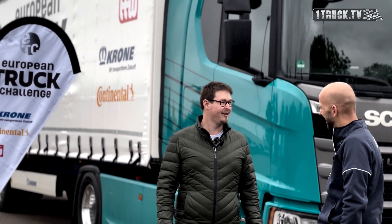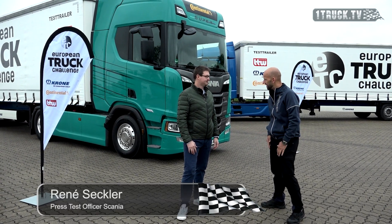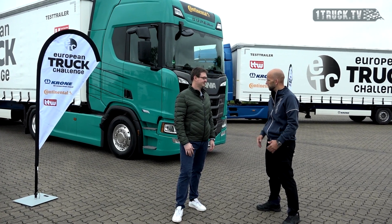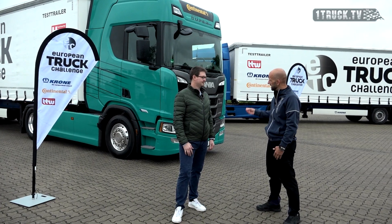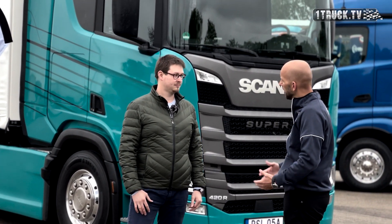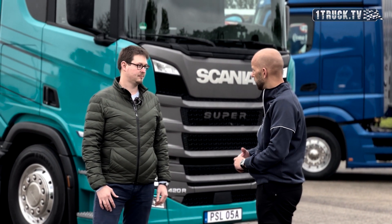Erzähl uns mal ein bisschen über euer Fahrzeug, was du uns hier mitgebracht hast. Vielen Dank nochmal für die Einladung, der wir sehr gerne nachkommen hier zur ETC. Wir wollen auch hier wieder ein gutes Ergebnis abliefern. Wir haben heute unseren kleinsten in der neuen Superbaureihe dabei – den 420 R mit 2300 Newtonmeter. Wir haben keinen Retarder verbaut und unser kleines G25 Getriebe. Das heißt, wir haben hier ein sehr leichtes Fahrzeug, das knapp an die sieben Tonnen liegt. Wir sind sehr gespannt und zuversichtlich, was die Ergebnisse am Ende des Tages angeht.